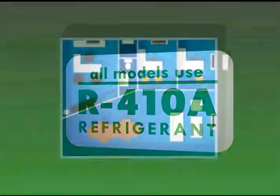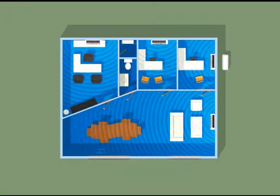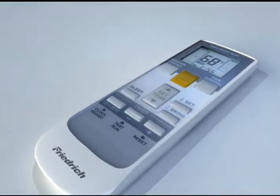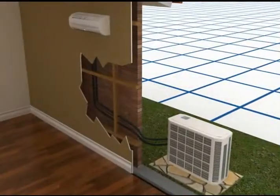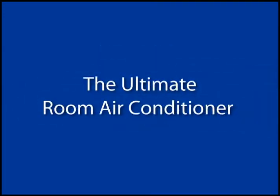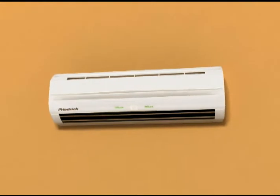With completely independent zone cooling, high-tech programmable controls, state-of-the-art comfort and convenience features, and flexible installation options, a Frederick ductless split system truly is the ultimate room air conditioner.